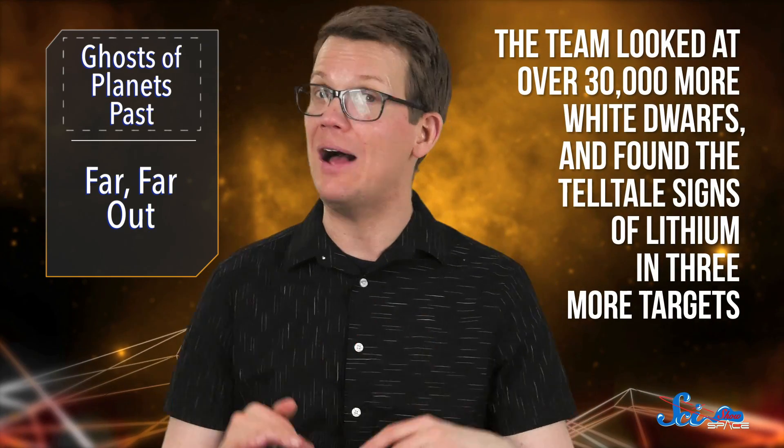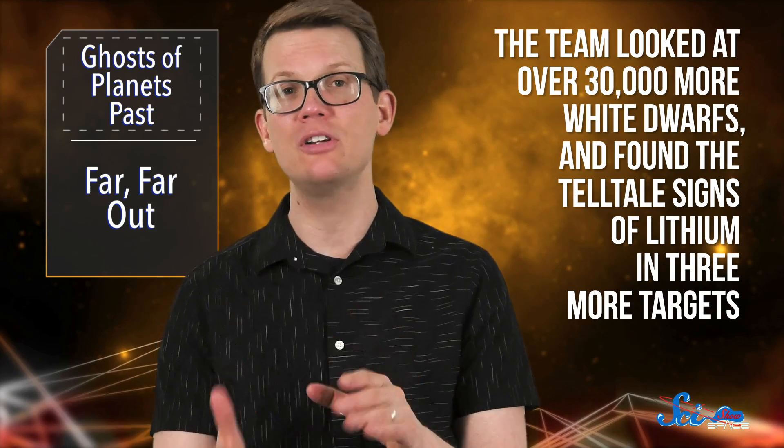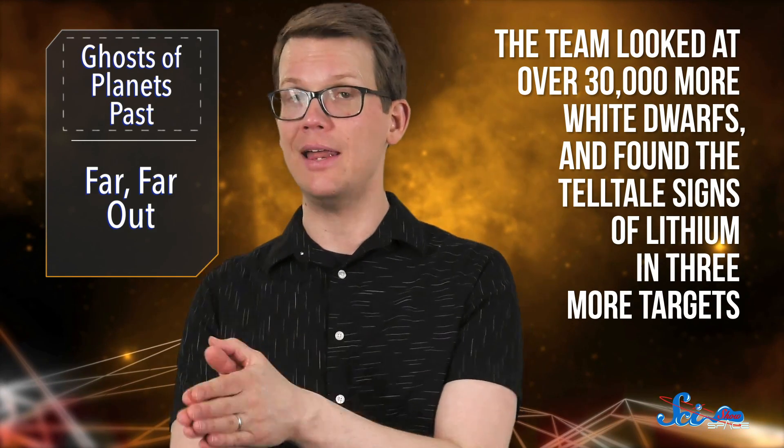Lithium is not very abundant in most stars. But you know where you can find it? The crusts of rocky planets, like Earth. To figure out what was going on, the team looked at over 30,000 more white dwarfs and found the telltale sign of lithium in three more targets, plus one star that had another element common to planet crusts.